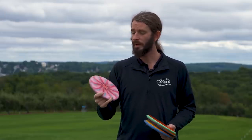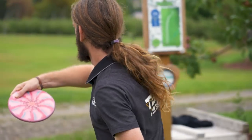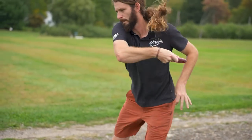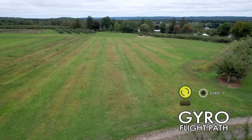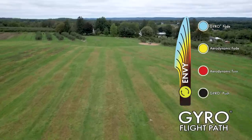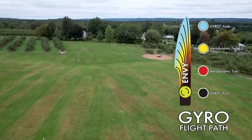This pink cosmic neutron Envy started out super overstable, but it's been one of my go-to's for over a year now, so it's gotten beat in to the point that it's just super straight and super dependable. I can hit it as hard as I want and it'll never roll over on me, but it can fly super dead straight or throw nice slow hyzers. This is probably my most thrown throwing putter.